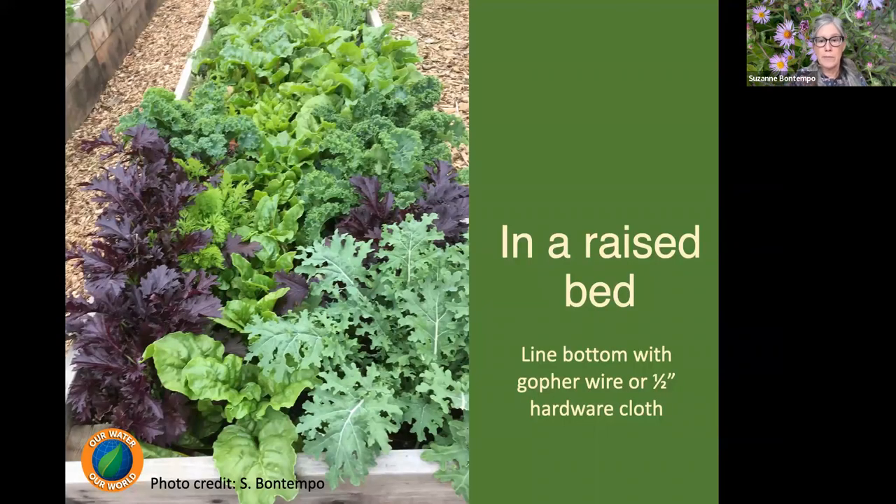If you plant in raised beds — which is very popular — line the bottom with gopher wire or half-inch hardware cloth to prevent gophers from accessing root zones. Raised beds also save water by directing it to a specific zone. They can be more accessible for those who can't kneel or bend as much, and you can make them as tall as you need for a comfortable work zone.